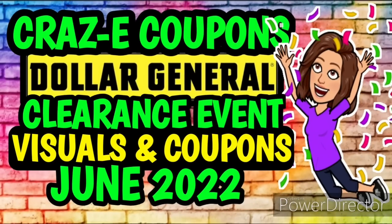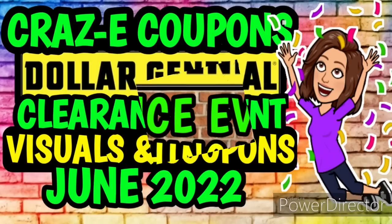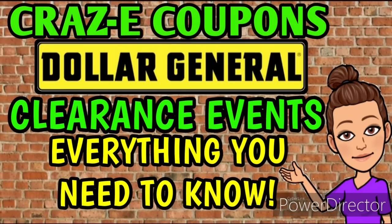In case you missed it, I uploaded Part 1 of the clearance event videos yesterday — I'll have that linked in the pinned comment below. That video covers seasonal items plus tons of household paper products and cleaning supplies. I also have a general Dollar General clearance events video linked there that covers all the basic information and answers frequently asked questions, so if you're new to DG clearance events definitely check that out.